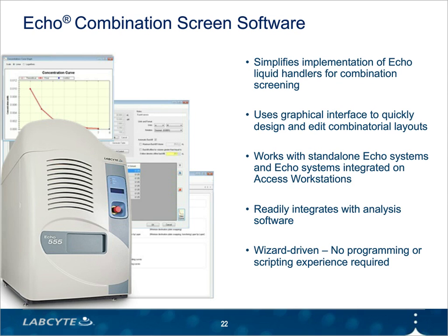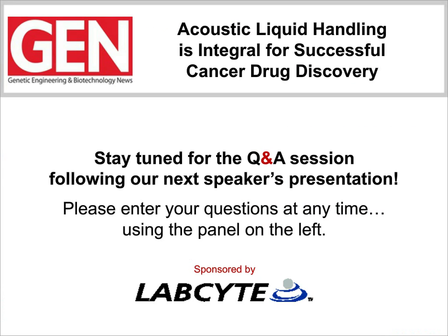I'll let Jeff take over and introduce Dr. Posner, whose team has worked with us in the development of Echo Combination Screen and a lot of the early testing. Thanks, Randy. That was a great presentation to kick off our webinar. I think you showed the audience the precision of the Echo system and the versatility of the Echo Combination software. Before we move on to Bruce's presentation, I want to remind everyone to submit questions for our Q&A session. All of our speakers will be available to answer your questions after the final presentation. Let's get our last presentation underway. Bruce, the floor is yours.